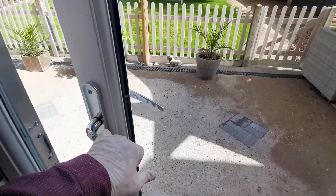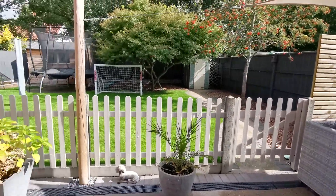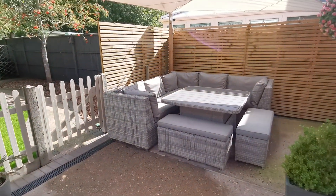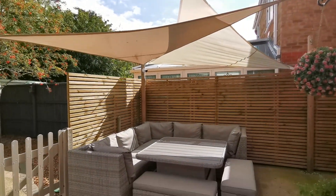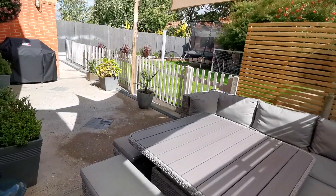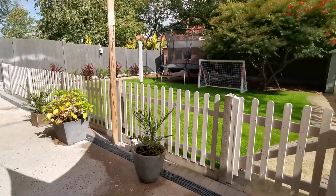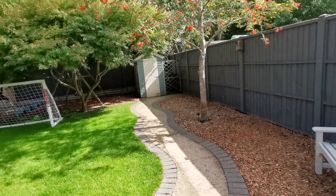Let's go and have a look at the rear garden. Stepping out through the French doors, we've got a really well-presented rear garden. There's a seating area with sun sails providing shade, and a path leading to one of the garden sheds at the rear.